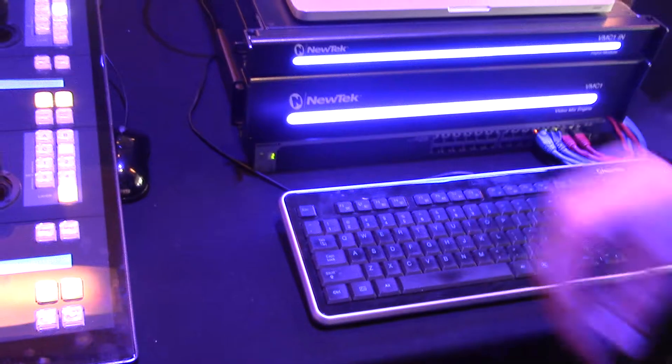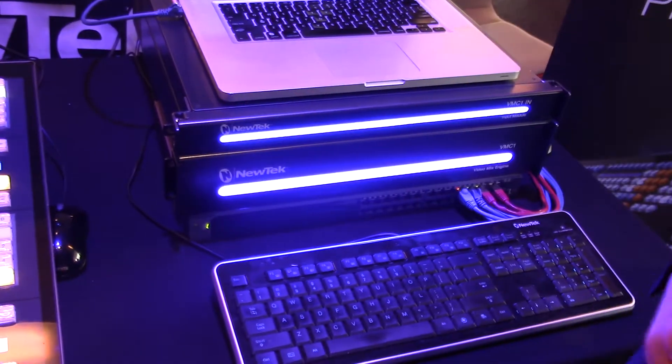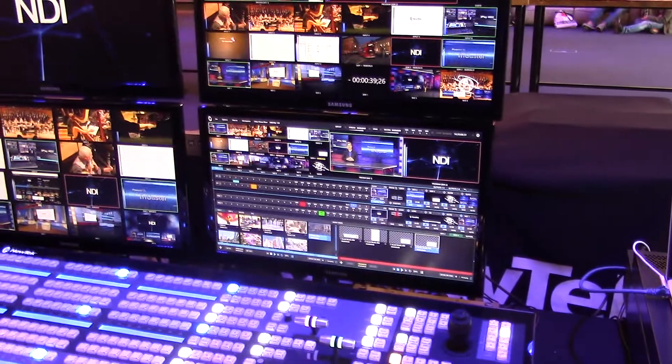This supports up to 44 external channels of video input in both full 1080p, and with a new software update announced at NAB, it also offers a full 4K UHD 2160p production workflow.